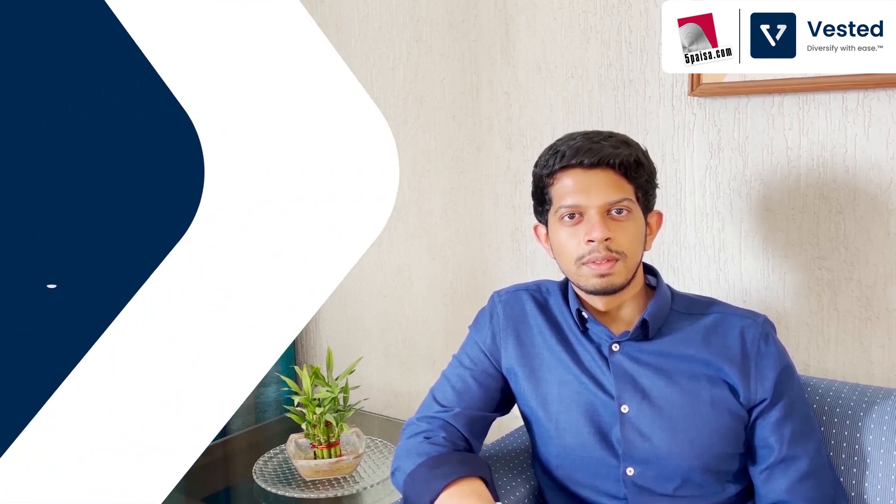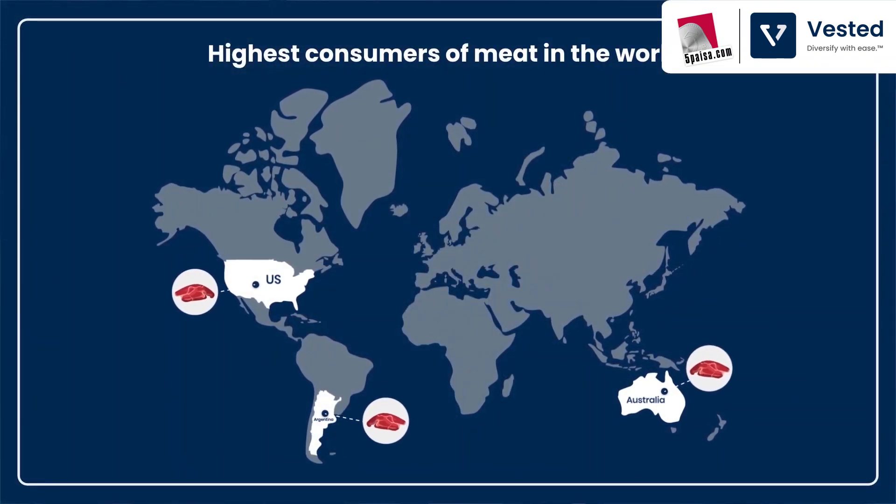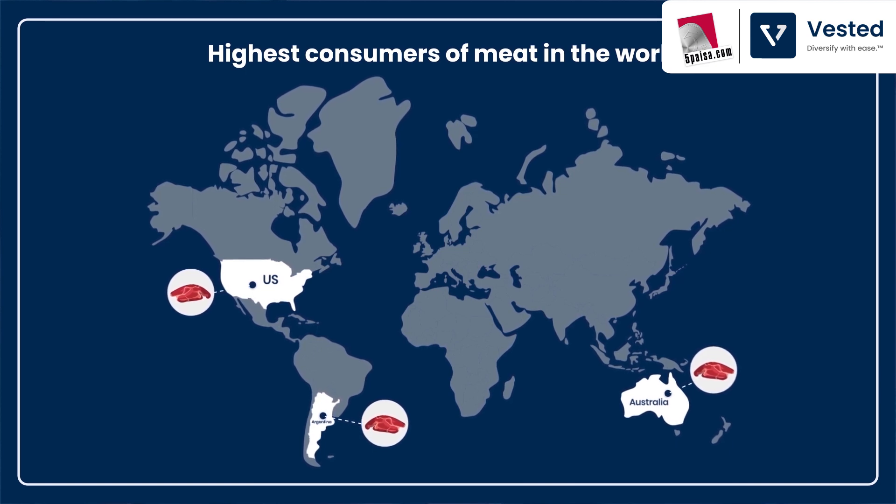Believe it or not, the world loves meat. Over the last decade, the global consumption of meat has increased significantly. And as countries become more and more prosperous, the consumption increases even more. Today, the US, Australia, and Argentina are the top three consumers of meat.